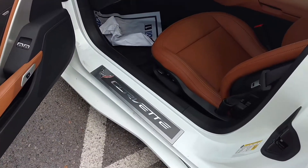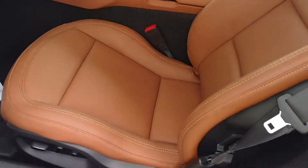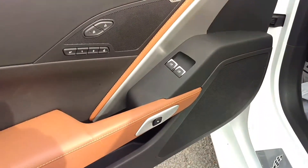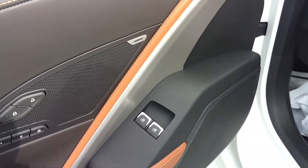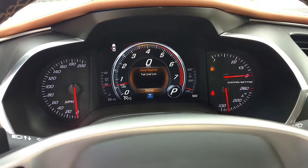Come around to the interior here. You got the nice interior — Bose sound system, memory seats, power windows and locks. Beautiful dashboard there.